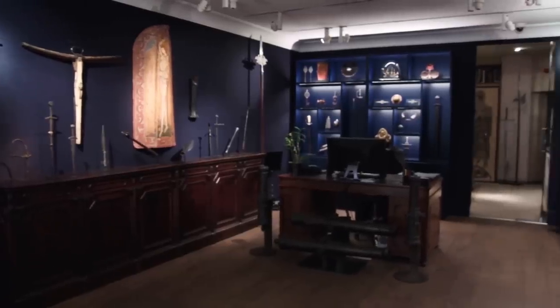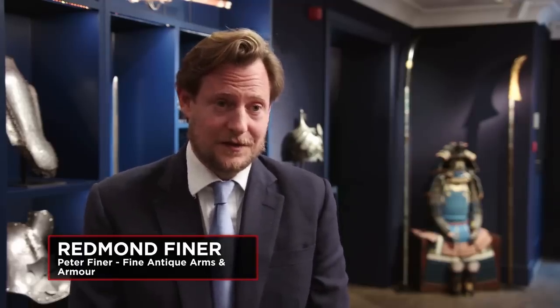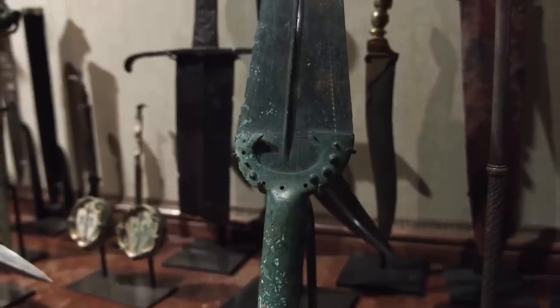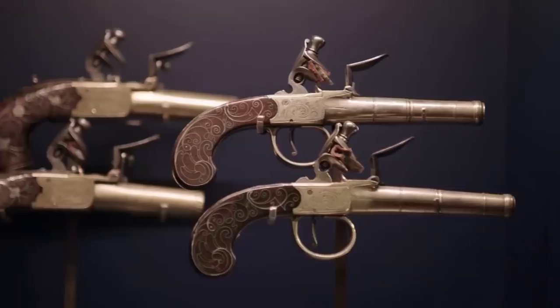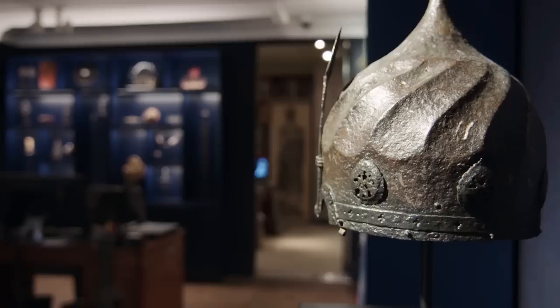From the looks of it, you definitely have some incredible stuff here. If you'll follow us through into our back room, some of the rarest pieces we have are in our back room. The business is a family business, which was started over 50 years ago by my father. Essentially, we deal in arms and armor from Roman and Greek times all the way through to the 19th century. We were excited when Alex called — we certainly knew we had some pieces which might interest them.